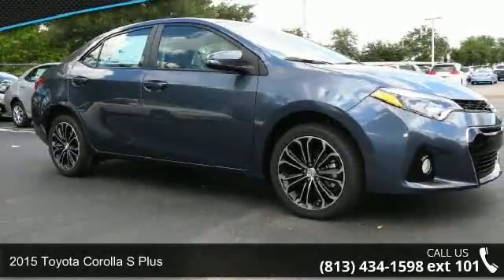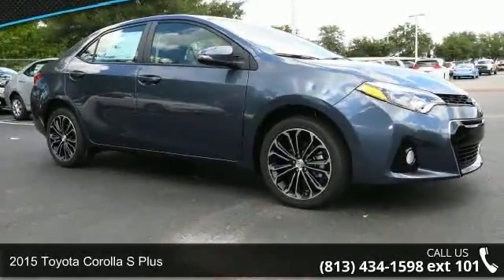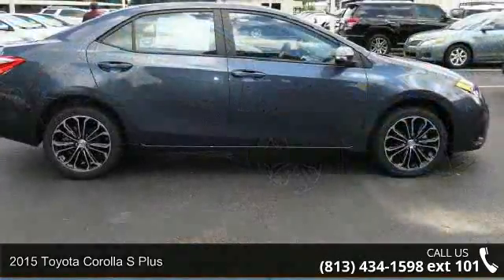Check out this 2015 Toyota Corolla. If you are looking for a first-rate auto, this one could be yours today.